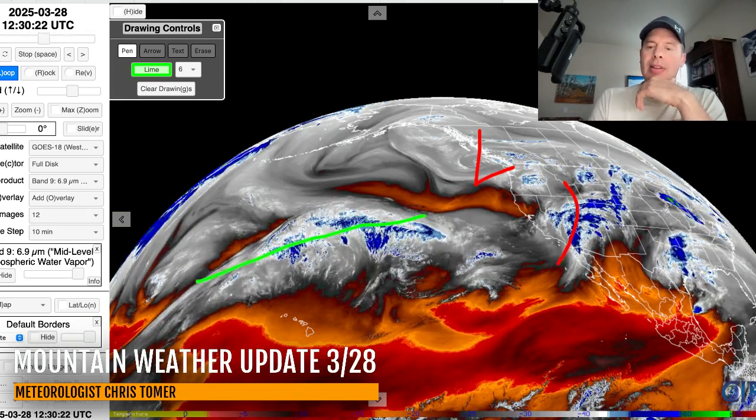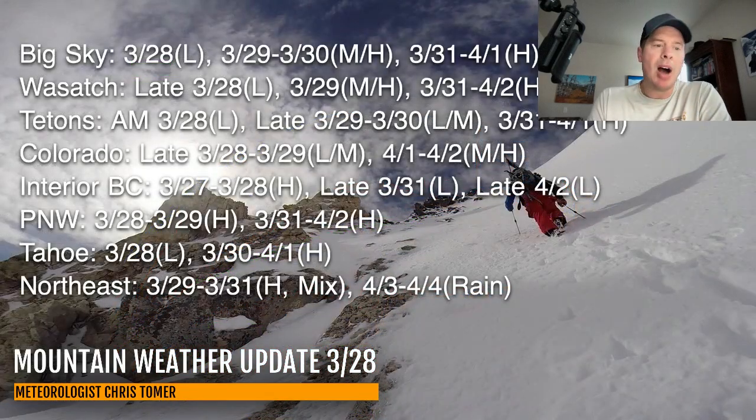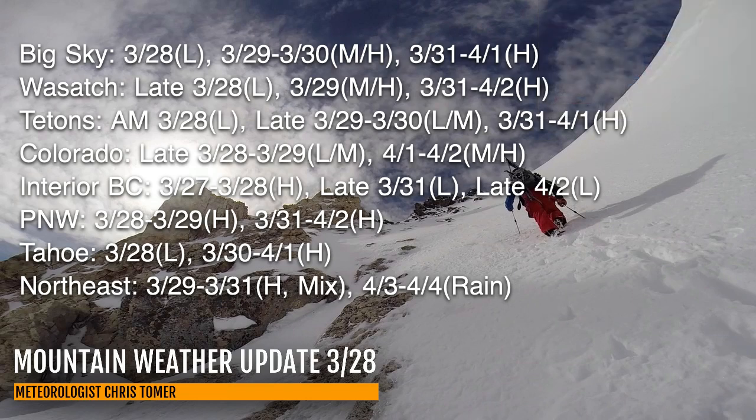So there are a lot of little things to point out in this forecast update. Here's my snow timeline — best odds of snow for Big Sky, the Wasatch, Tetons, Colorado, Interior BC, the Pacific Northwest, Tahoe, and the Northeast.